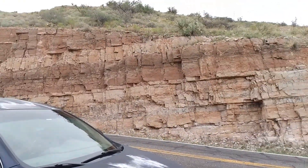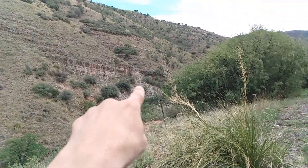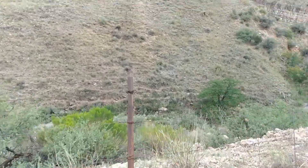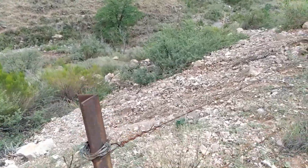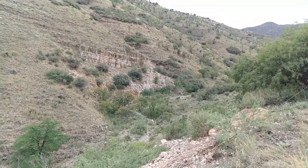Alright you guys, here I am at the bottom of Jerome. So over here, I found a cave, so I'm going to go check that out. I just got to crawl down this and go way up that. See you guys on the other side.